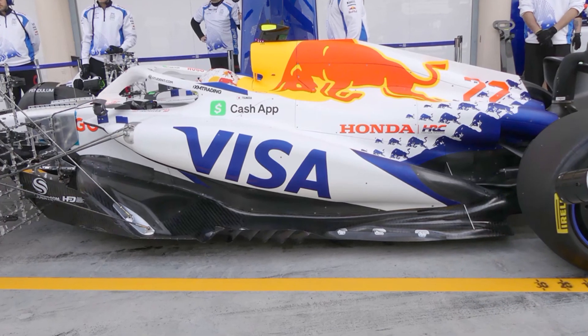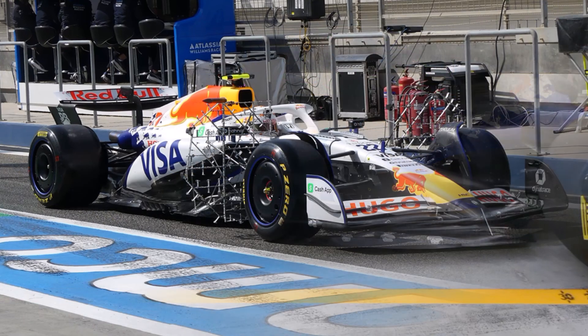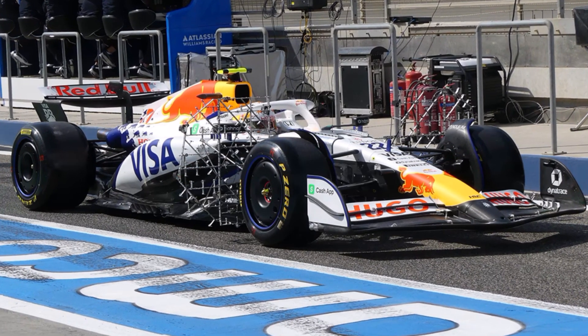Toro Rosso shows a very similar design to last year's Red Bull, which is no surprise, because they moved their aero department to Red Bull's technology campus in Milton Keynes and used the same facilities.